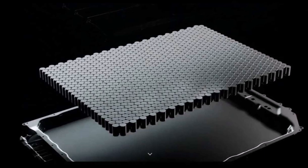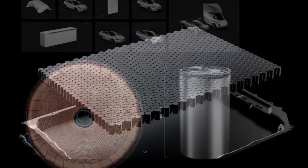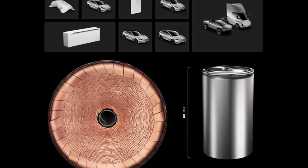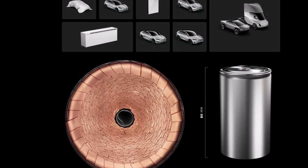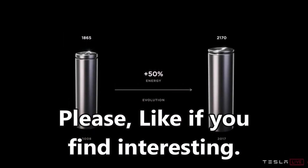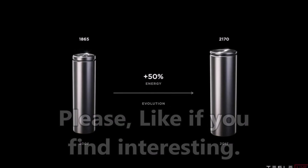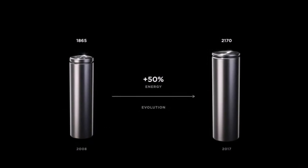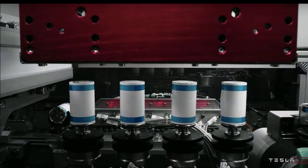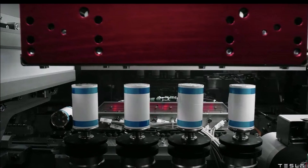Stan Wittingham, a co-inventor of lithium-ion batteries and 2019 Nobel laureate, believes Tesla CEO Elon Musk has been overly optimistic on the time frame for commercializing the new technique. He said, 'I think he will solve it, but he won't be as quick as he likes — it's going to take some time.' In August, Elon Musk told shareholders Tesla would be producing high volumes of 4680 batteries by the end of 2022.